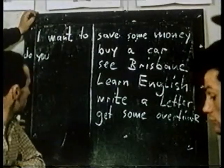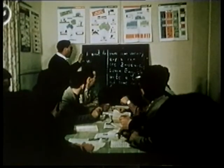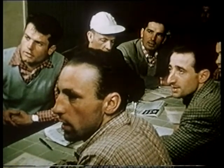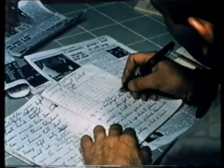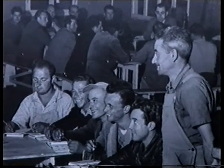Step by step, English became the common language for men from 30 nations. They sounded different, but they shared some true blue values — home ownership and mateship.